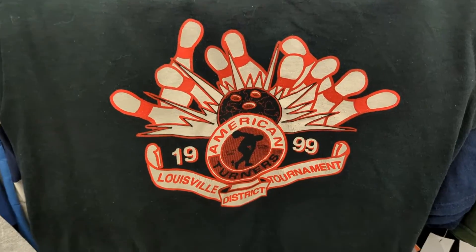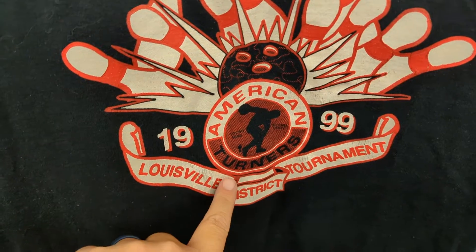All right everybody, we are headed into Goodwill — this is one of my favorite spots. Parking lot is packed today, I can't believe it, but yeah, we're gonna get started.